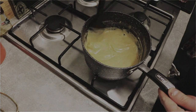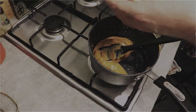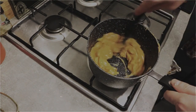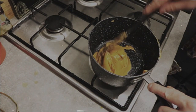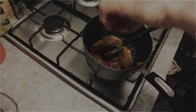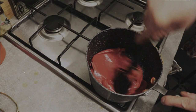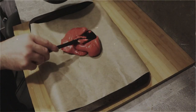Once the condensed milk has had 35 minutes, turn off the heat completely and add 50 grams of butter, stirring slowly until incorporated. Now add the colouring and flavourings and slowly mix together. Pour the mixture onto a greaseproof lined baking tray and allow to cool.